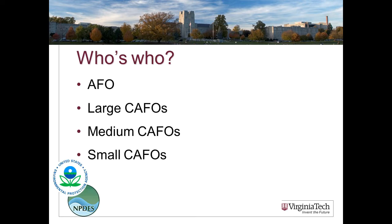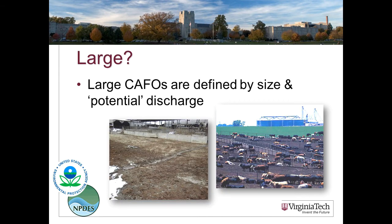Keep these acronyms straight: AFO is Animal Feeding Operation — any farm confining animals 45 days or more. Among those roughly 450,000 AFOs in the United States, there are CAFOs defined or designated — about 20,000 in the United States. These CAFOs may be large, medium, or small. Large CAFOs are defined by size and discharge. A large CAFO is 1,000 or more head of beef cattle, 700 or more mature dairy cattle, 55,000 or more turkeys, or 30,000 or more laying hens. You can find the full table on the EPA website.